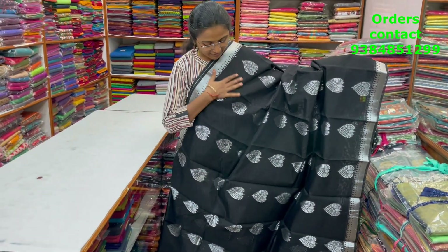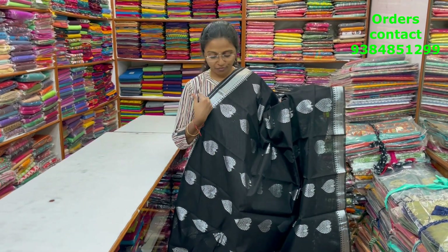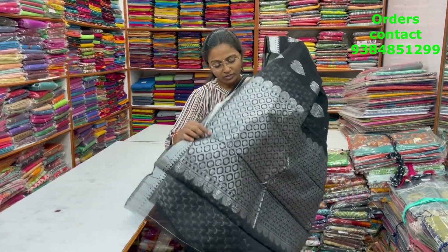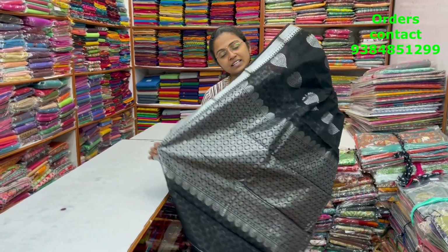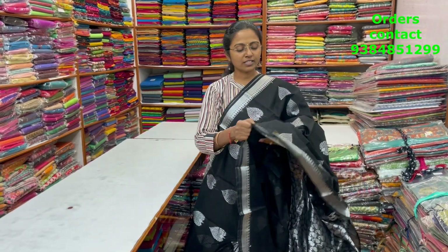A very pretty, beautiful black color Kora silk cotton saree with nice silver zari borders and silver zari buttas running through the body. If you match it with a nice contrast silver blouse, all these sarees will look very different and beautiful. The pallu and blouse are shown, and the price of this saree is ₹1060.